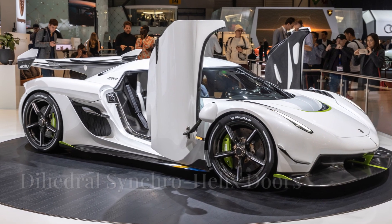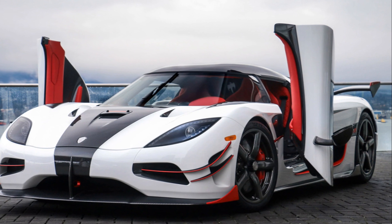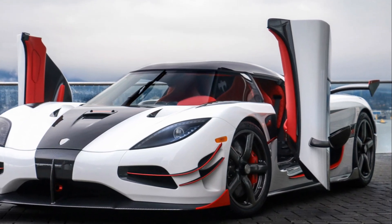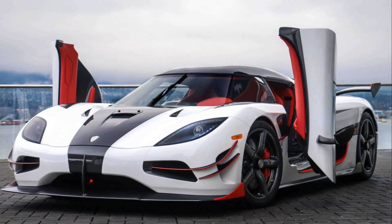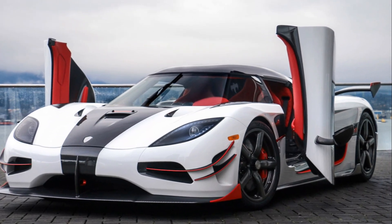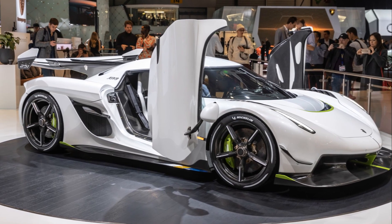Dihedral synchro helix doors are a unique mechanism that rotates outward and upward in a spiral motion, making them one of the most complex door mechanisms in the supercar world. They are extremely unique and high-tech, providing an efficient opening angle without taking up much space. These are a signature feature of Koenigsegg.